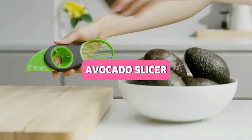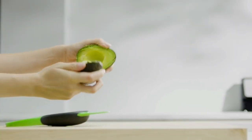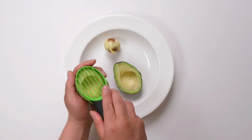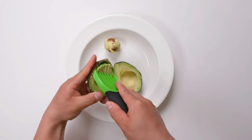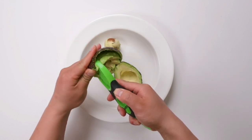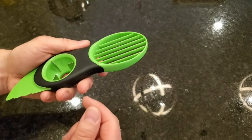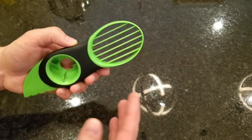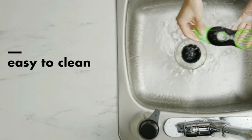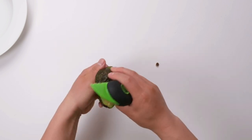For the avocado aficionados among us, the OXO Good Grips 3-in-1 Avocado Slicer is a must-have. It's not just about slicing avocados — it's a versatile tool that pits, slices, and even acts as a spoon. The ergonomic grip ensures your safety and comfort while handling avocados, and the efficient design minimizes waste. It's the perfect companion for your avocado toast and guacamole endeavors.